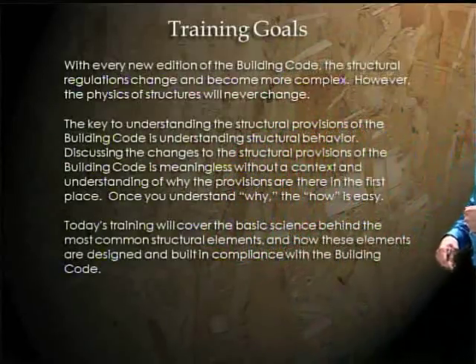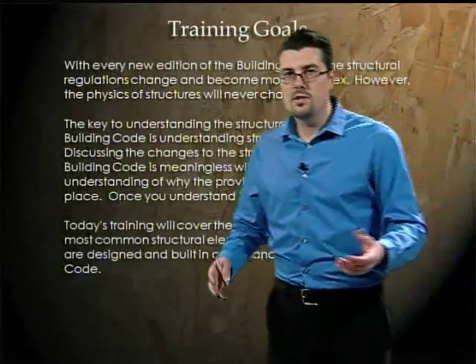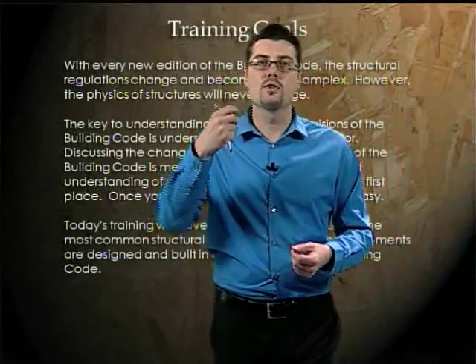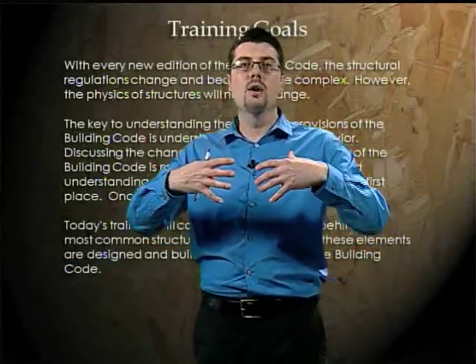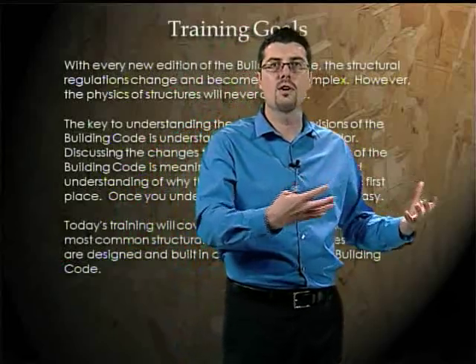With every new edition of the building code, the structural regulations become more complex. However, the physics of structures will never change. The key to understanding the structural codes is understanding structural behavior. When you know how a structure works and why structures behave the way they do, then understanding and applying the code becomes easy.